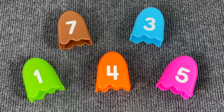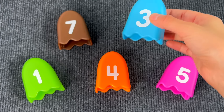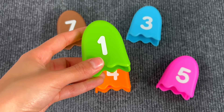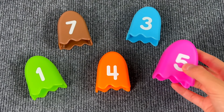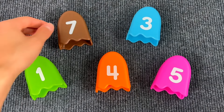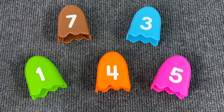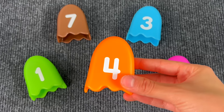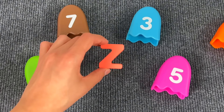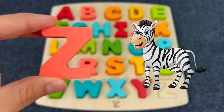Now let's check inside these numbers — number three, nothing; number one, nothing; number five, nothing; number seven, nothing. Let's check number four — I think there's something. Yes! It's the letter Z. Z is for Zebra.